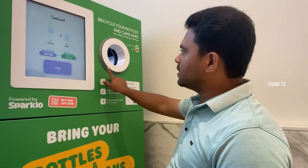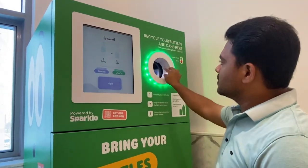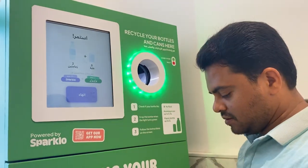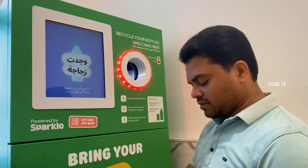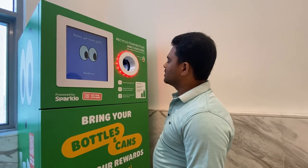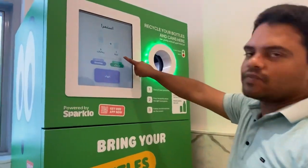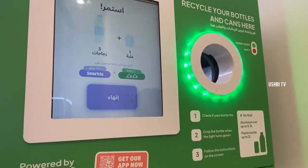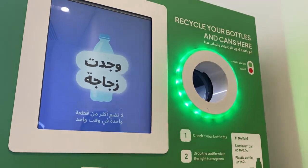Now one bottle is already inserted. This type also you can use — can bottles are also accepted. You will get 10 points for each. The interface shows both Arabic and English options.